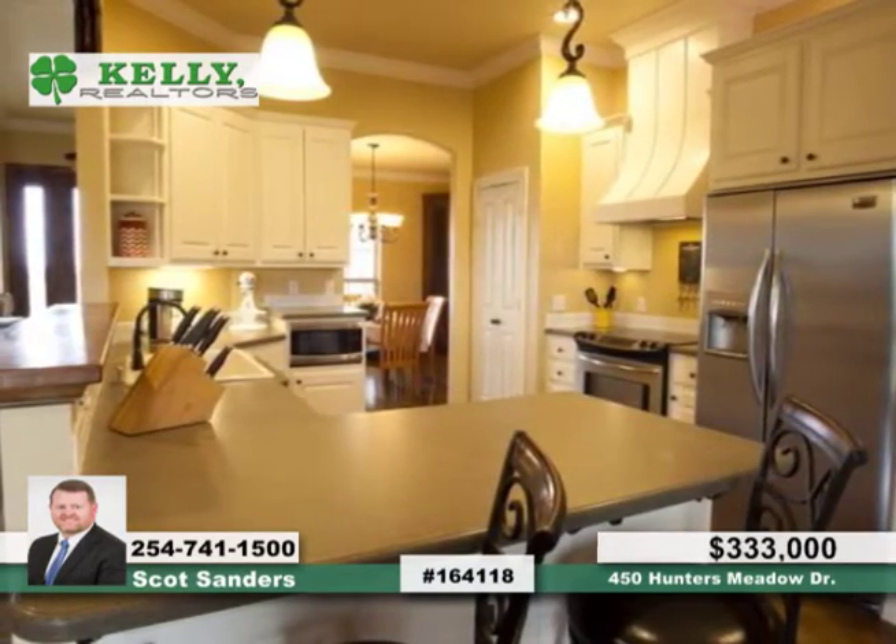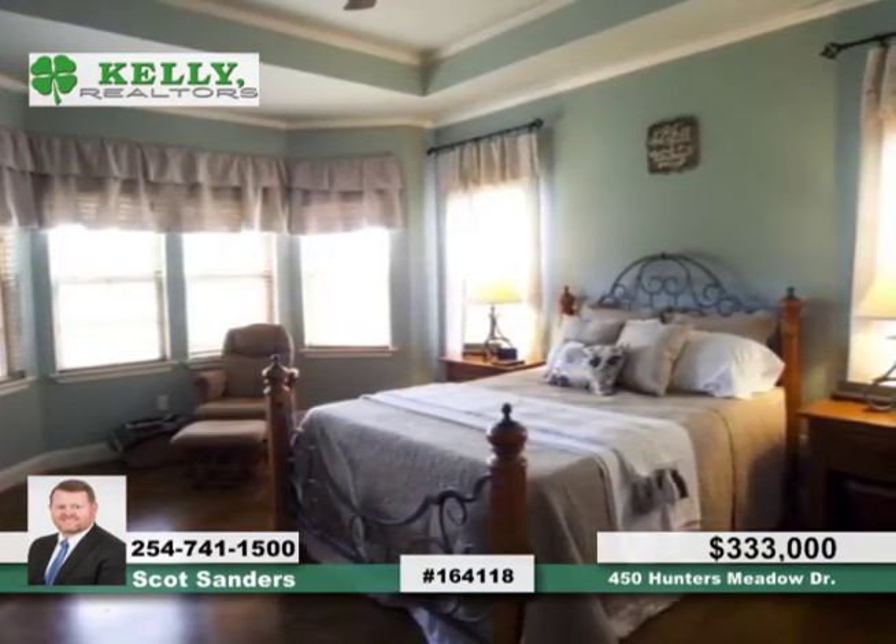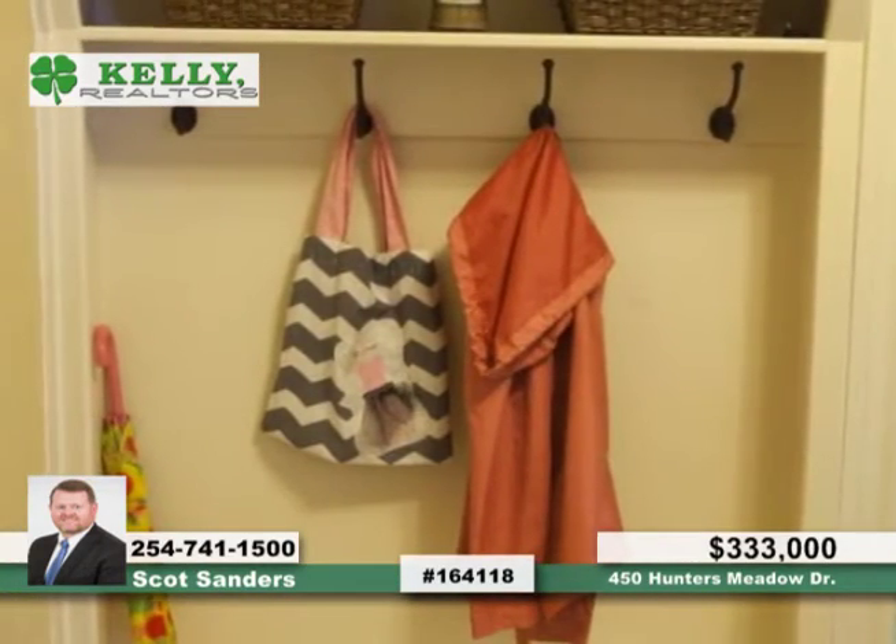The open living room and kitchen area helps bring the family together, and the formal office makes homework or working from home a breeze. The isolated master offers solitude when needed. Beautiful built-ins and stained floors throughout speak to the quality of this home.